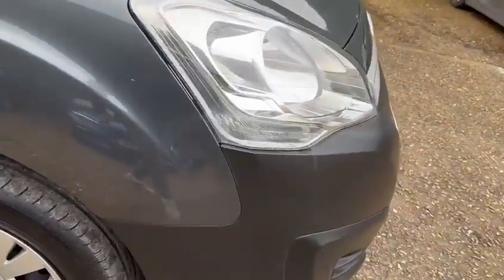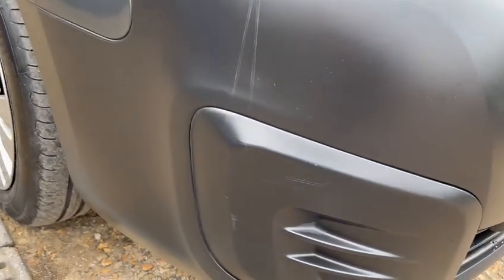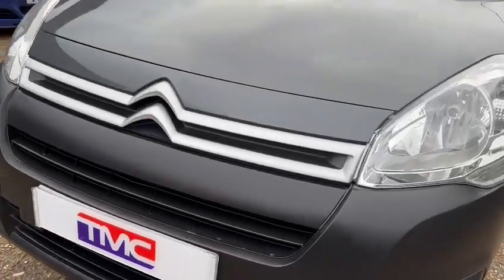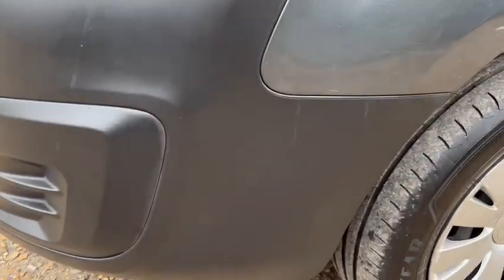Coming back to the front to check the bumper. That looks good — doesn't look like it got caught really on that arch, but it does look like it got caught a bit there. Checking the grille as we go across: looking good, no cracking. This side of the arch and bumper is looking really nice as well.